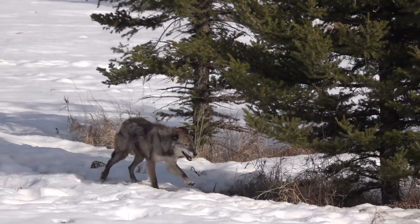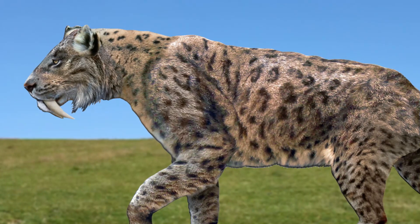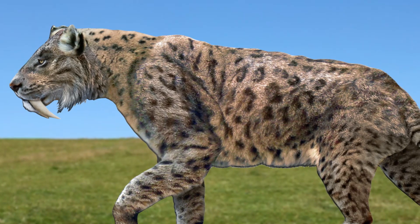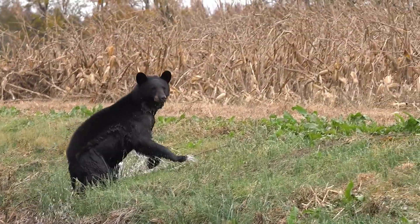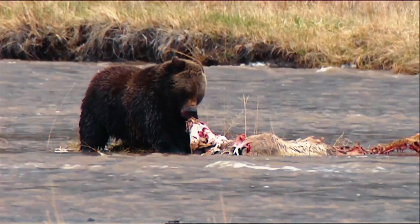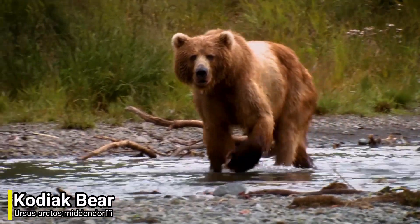For our next inclusion we will be looking to the mammals, and of course there are plenty to choose from. There were once many larger predators that called the US home, but unfortunately they have not made it to the present day. Although the short-faced bears are no longer with us today, the bears that can be found in the US today are the largest mammalian predators. One of the largest bears in the US is the brown bear, and the largest subspecies of brown bear is known as the Kodiak bear.